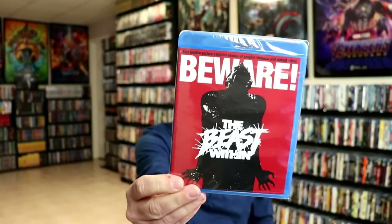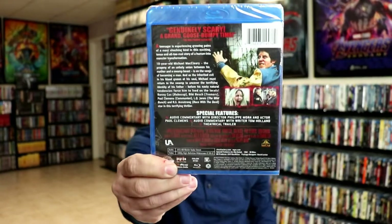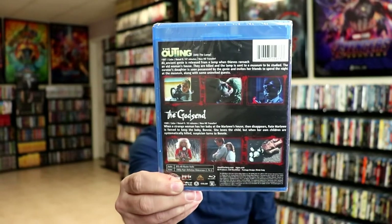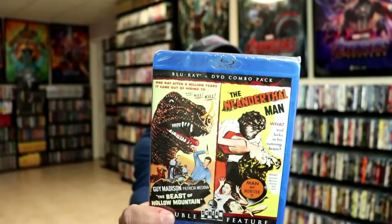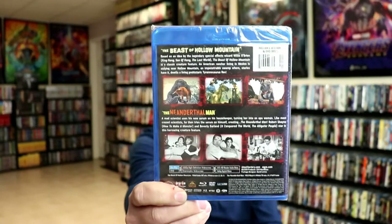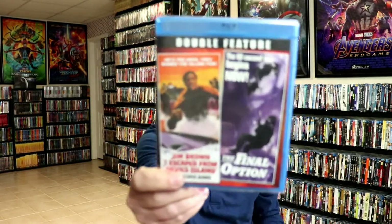Beware the Beast Within. Yeah, these are all the titles that were going to be going out of print. And then I did pick up a few other titles — some two-movie collections, the double features. This has got the Outing and the Godsend. So I've got three different double features here: The Beast of Hollow Mountain and the Neanderthal Man — really cool looking artwork. And Jim Brown in I Escaped from Devil's Island and the Final Option. So those are the three double features that I picked up.